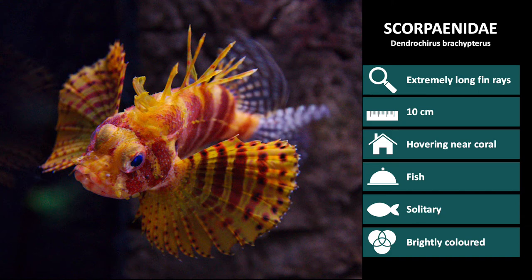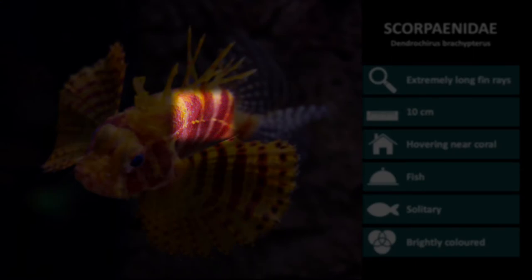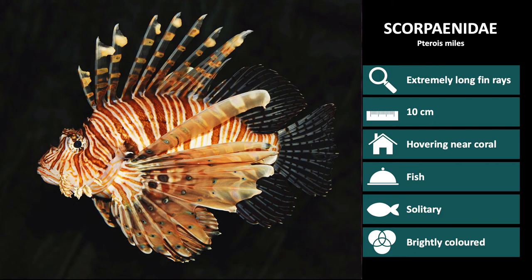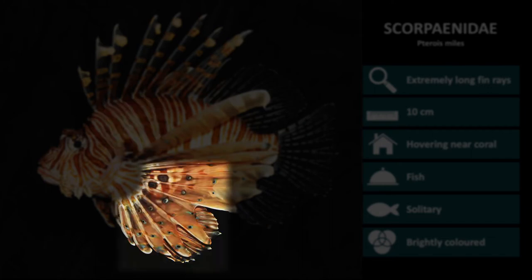First up is Dendrocyrus brachypteris, the dwarf lionfish. These have a reddish body with vague brown bars and very rounded pectoral fins. Next up is Pterios miles. These have red-brown to black bars with white lines between. They have long, feather-like banded pectoral fin rays with dark spots.